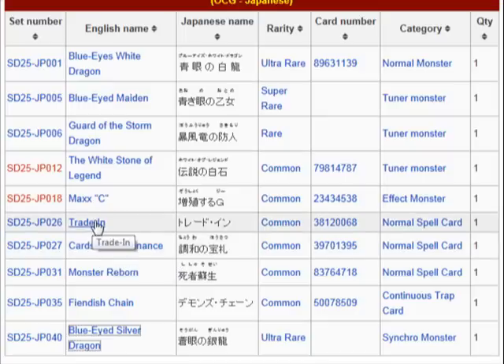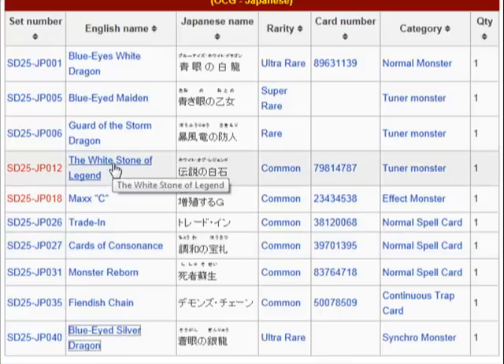Trade-In is, of course, for your level 8 monsters — you toss one level 8 monster to the graveyard and then you get to draw two cards. You have Cards of Condescension, which is for your dragon-type tuners. Your main target is gonna be the White Stone of Legend so you can search for those Blue Eyes White Dragons.